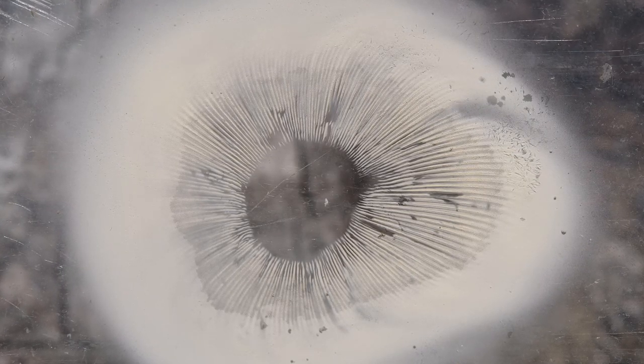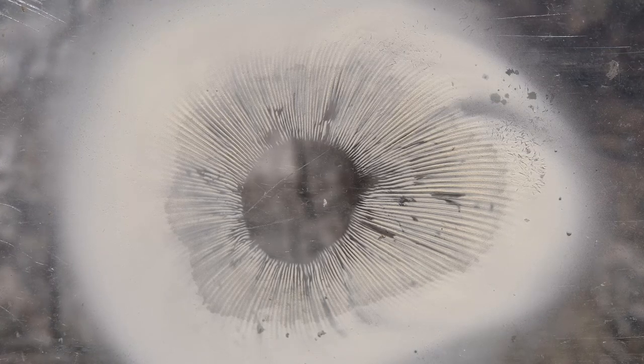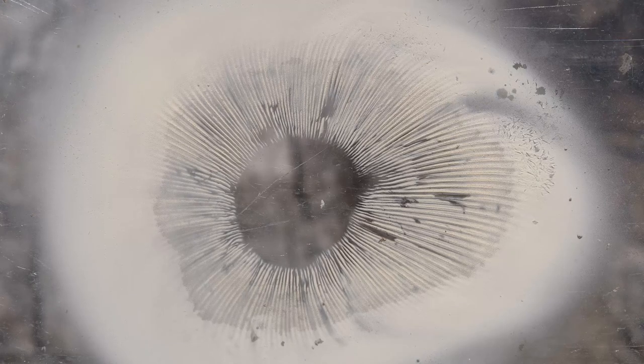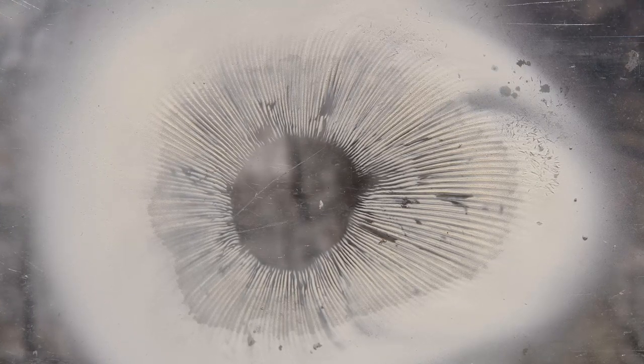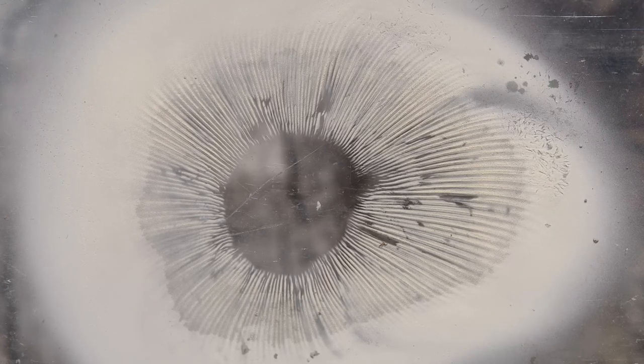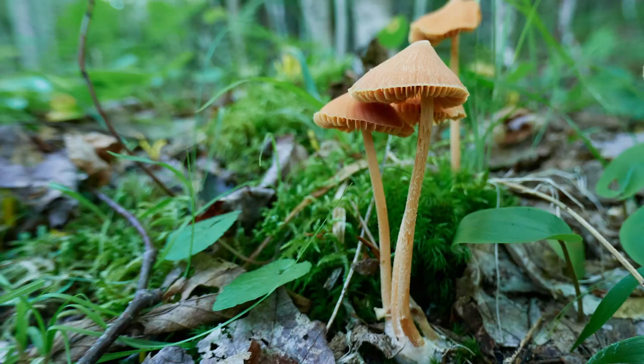I made my reusable spore print plate by recycling a small glass shelf from an old refrigerator. Over a period of time — as little as an hour in some cases, as much as 24 hours in others — the pilei will release their spores onto the plate. When enough spores have been released, you will clearly make out the spore color, which provides important clues to the identification of a mushroom.